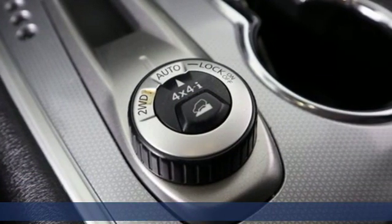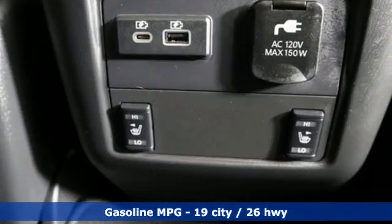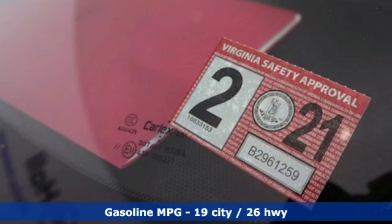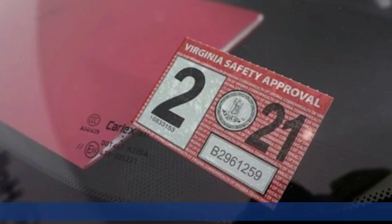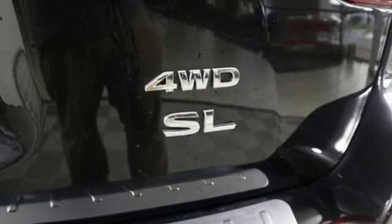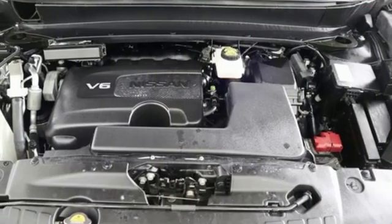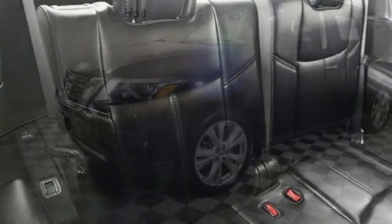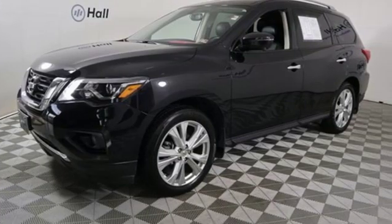And with features like these, every drive is a pleasure. Integrated navigation system with voice activation, power tilt-down heated mirrors, heated leather bucket seats, rear parking sensors, doors and push-button start proximity key, dual zone climate control, V6 engine, hands-free liftgate, electronic shift on the fly and continuously variable automatic transmission.